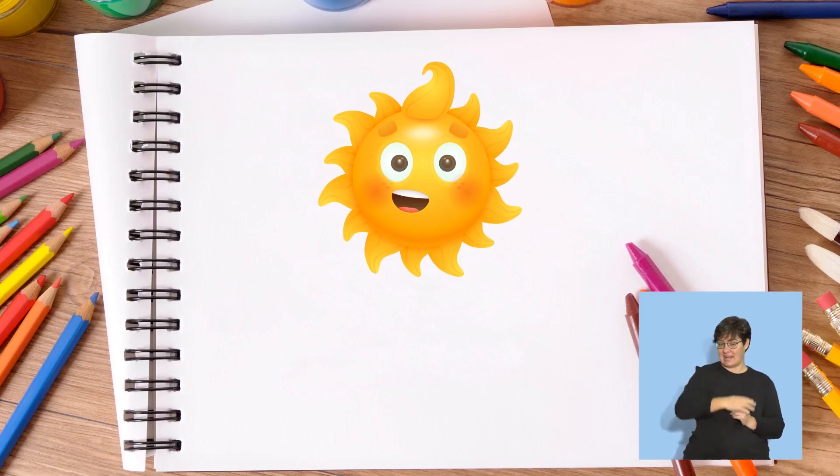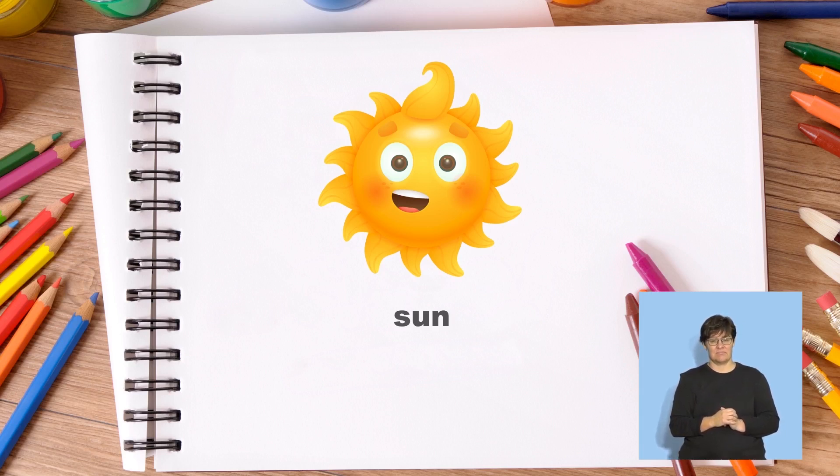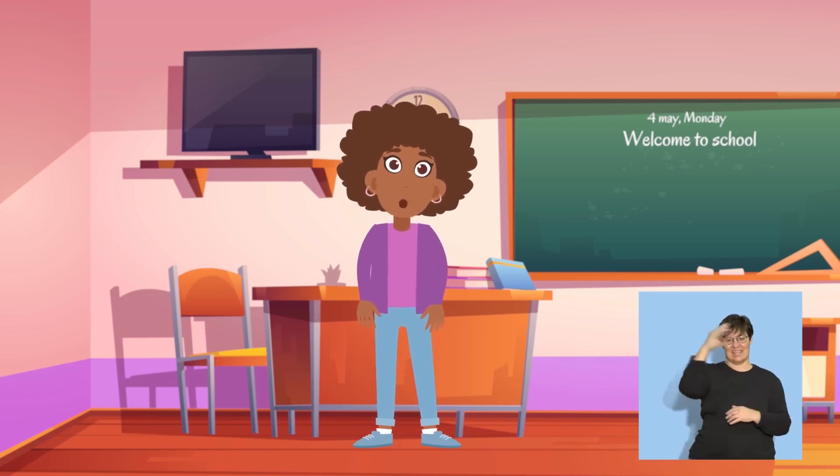Draw sun. Now we will say sun slowly. Sss, a, n. What sound do you hear at the beginning of sss, a, n? Let me say it again. Sun. Sss. Yes, we hear sss at the beginning of sun. Well done!